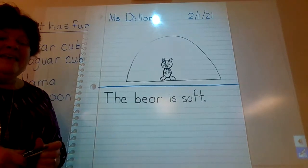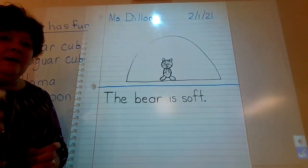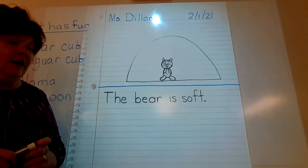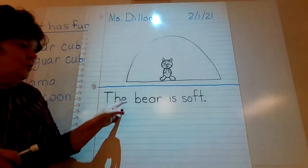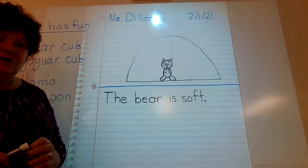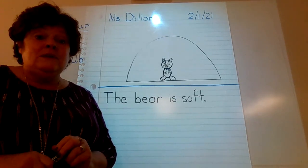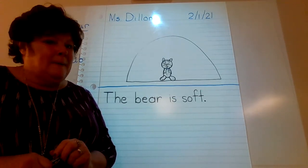Thank you for joining me for writing today. Please make sure you upload your picture for your teacher along with your writing. Make sure your words and your picture match. Have a great day, and I will see you next week. Bye-bye.